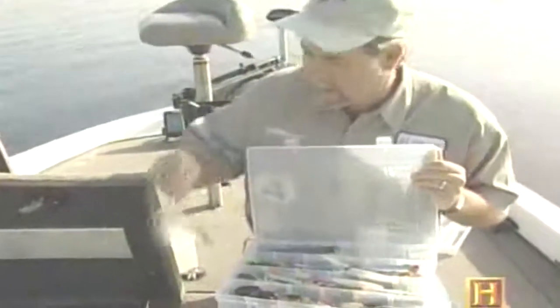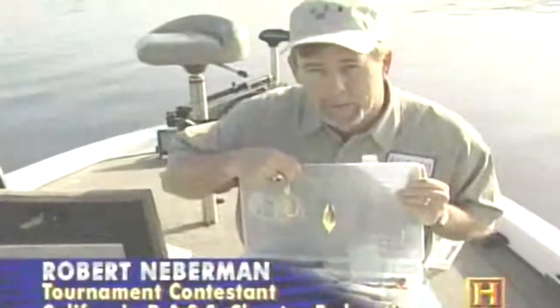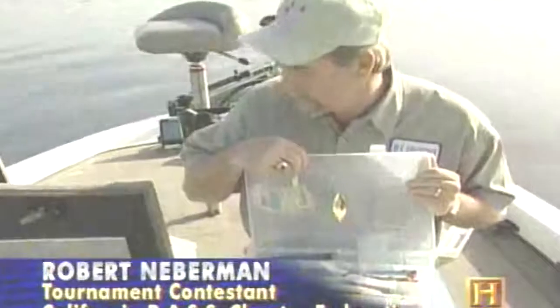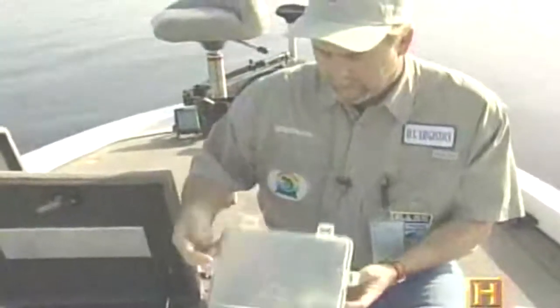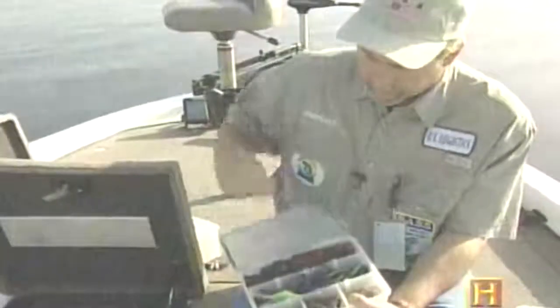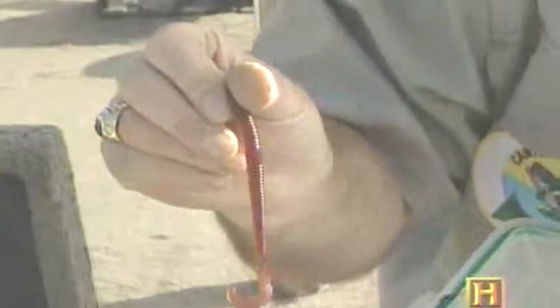This box here contains crankbaits. Another one you might see in a tackle box is a spinnerbait — all bass fishermen throw spinnerbaits. You'll have spinners, surface, crank. And most importantly, there's no tackle like the good old-fashioned worm box. The worm box is going to have their own special worms that they always find to catch fish.